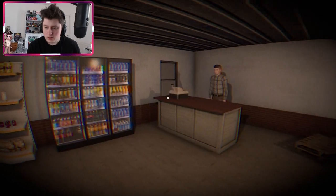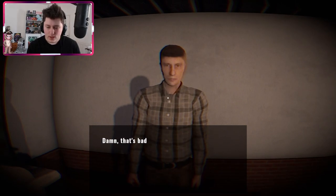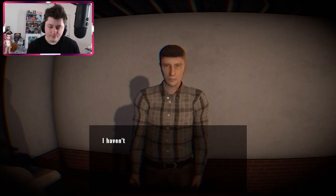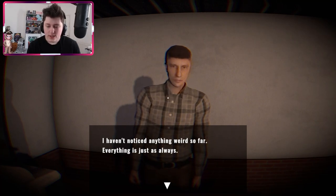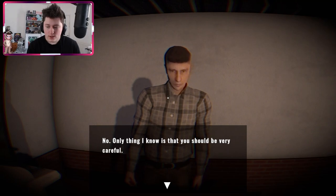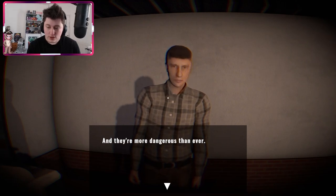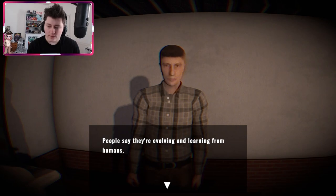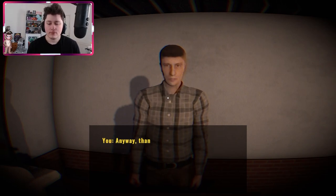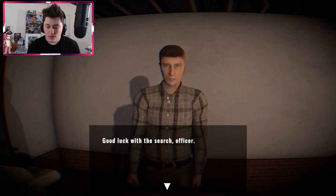The gas station attendant doesn't have long limbs. I tell him about the mimic attack down the road. He says he hasn't noticed anything weird — everything is as always. He warns that mimics are extremely good at pretending to be human, more dangerous than ever. People say they're evolving and learning from humans. I thank him and move on.